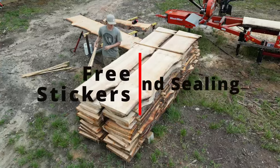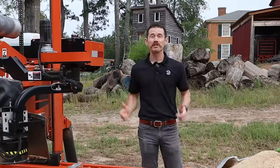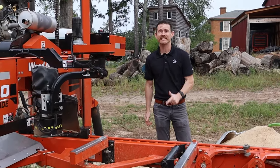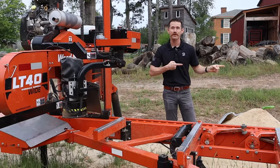Call now and you'll also receive free stickers and in-sealing to ensure proper airflow and drying of your lumber. Having your lumber milled is an easy and effective way to save the trees and save money, but don't take our word for it — check out these amazing testimonials.